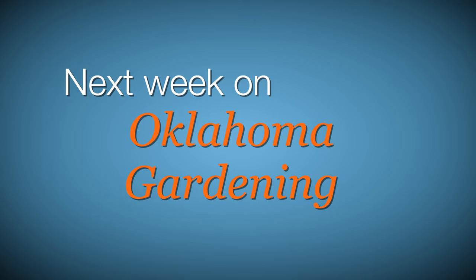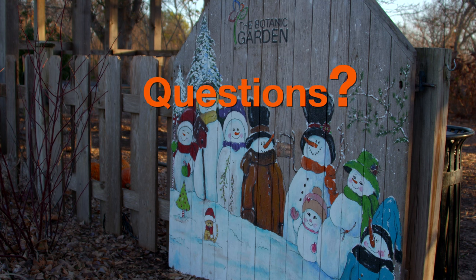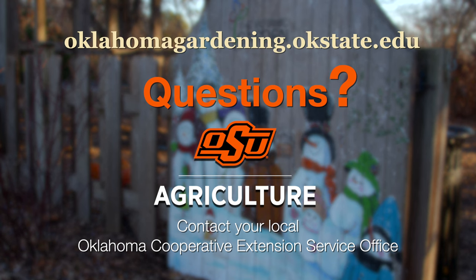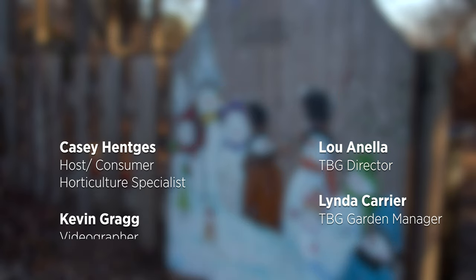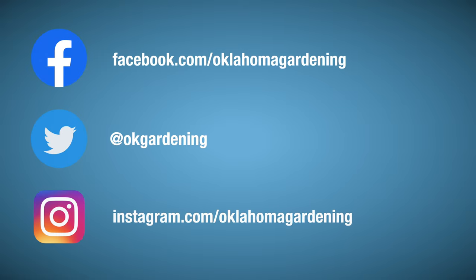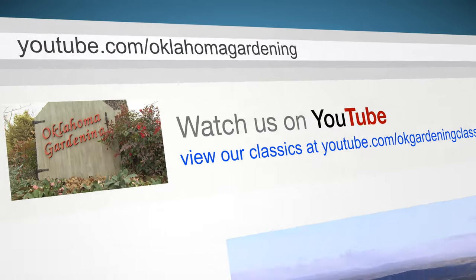Next week we focus on the versatility of trees — large and small, there's a location for them all. To find out more information about show topics as well as recipes, videos, articles, fact sheets and other resources, including a directory of local Extension offices, be sure to visit our website at oklahomagardening.okstate.edu. We always have great information, answers to questions, photos and gardening discussion on your favorite social media as well. Join in on Facebook, Twitter and Instagram. You can find this entire show and other recent shows, as well as individual segments, on our Oklahoma Gardening YouTube channel.